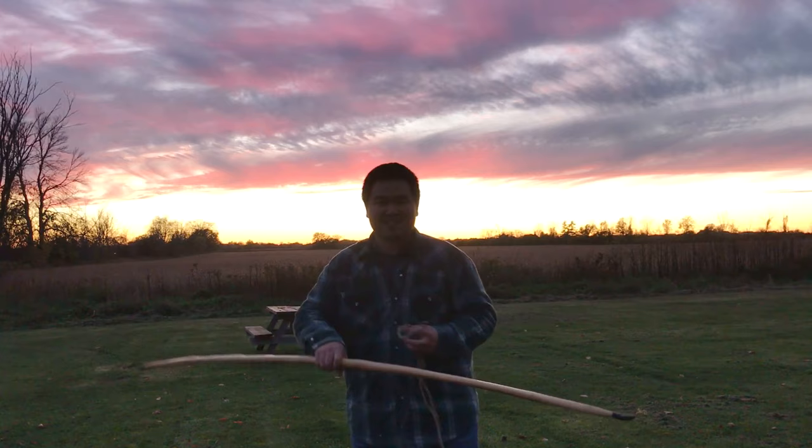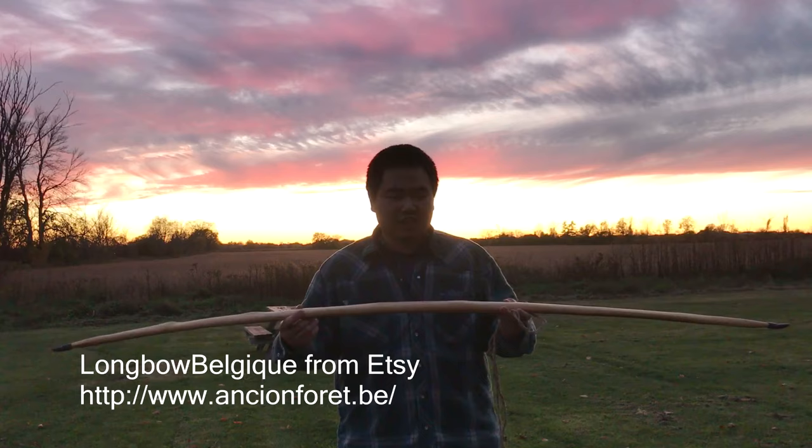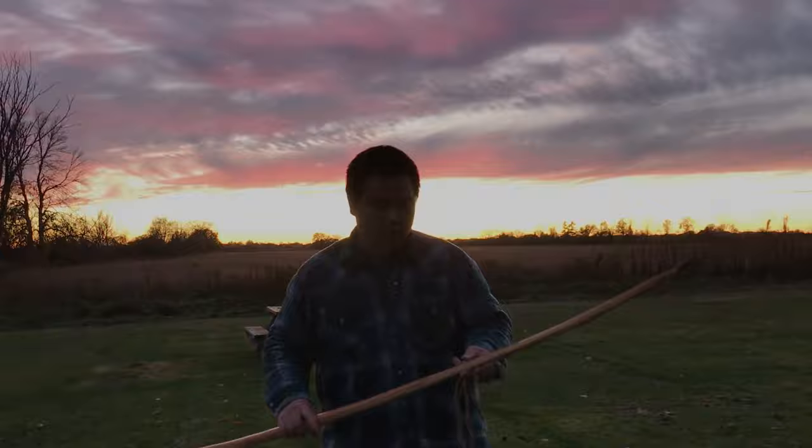You guys gotta see this. This is an awesome bow made in Belgium by Lambo Belgique — his website is ancienforet.be. So he's a Belgian bowyer.